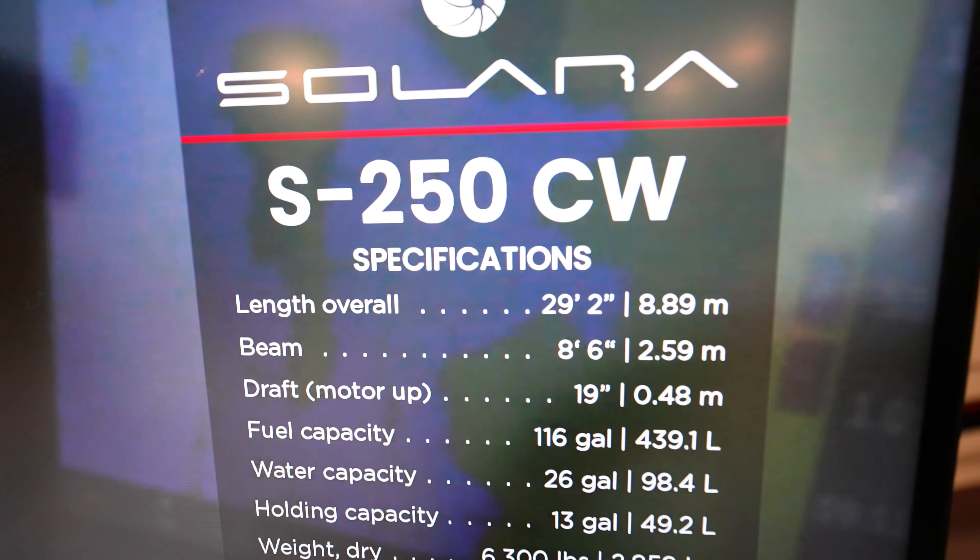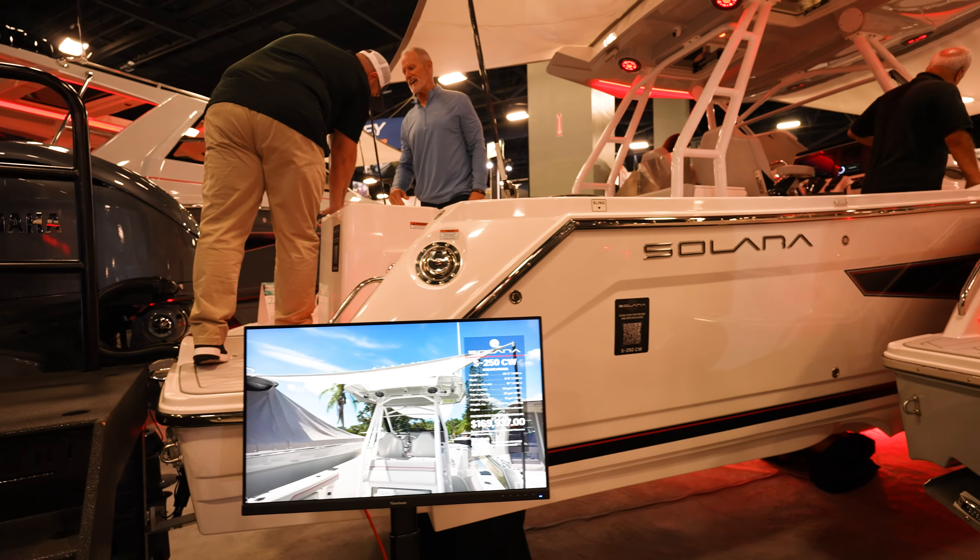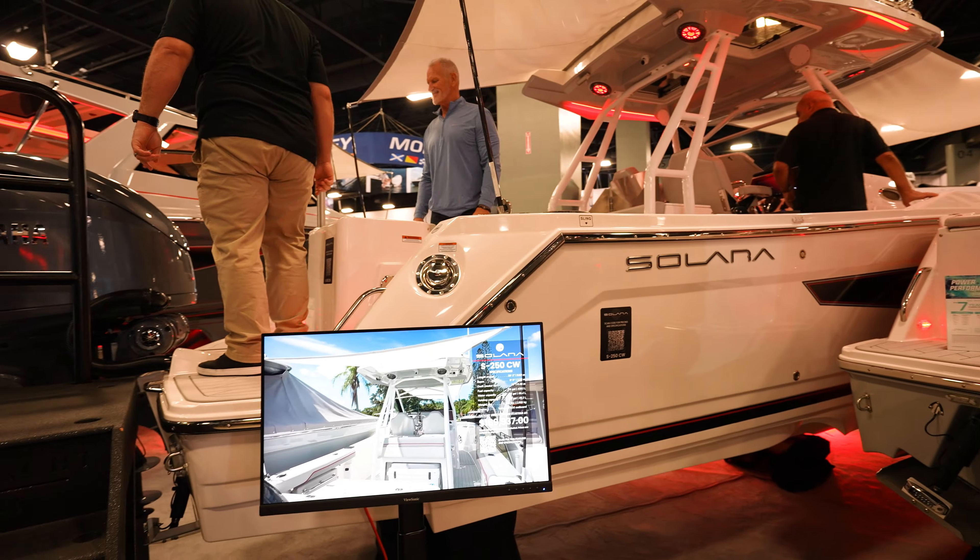We've got the S250CW at $169,000 again. Really popular boats, so I'm not going to be able to get up in here, but tons of features — shades all the way around them.